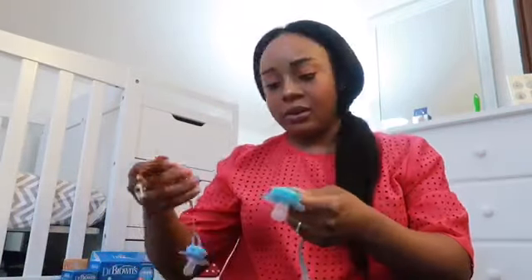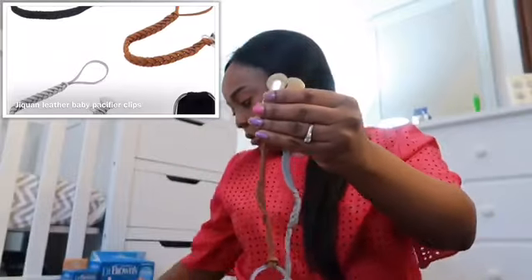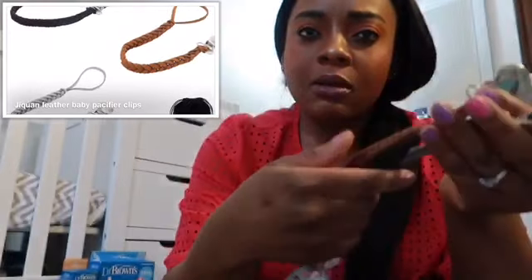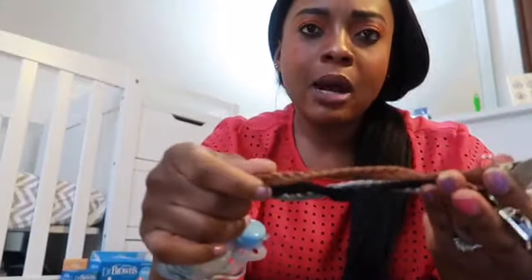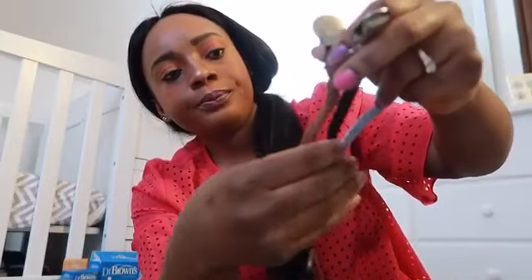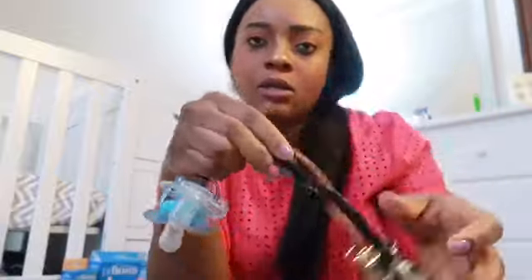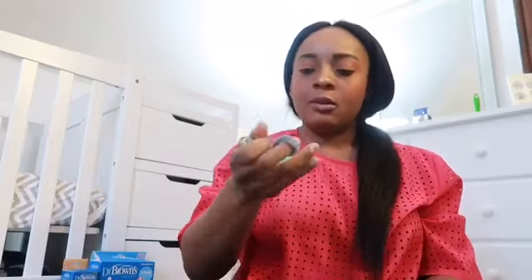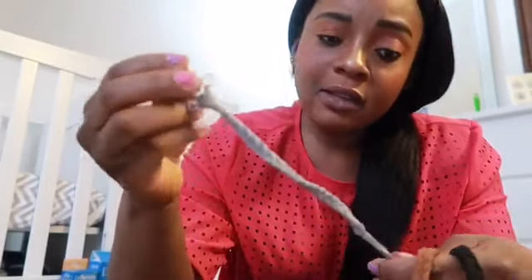I also got this binky holder from Amazon. It comes in three colors - black, brown, and gray. It has a clip that you clip onto the baby's outfit, so if he drops it while crawling, you can just pick it up and put the binky right back into his mouth. This is going to last them for a very long time, though now he's not really taking binkies anymore.